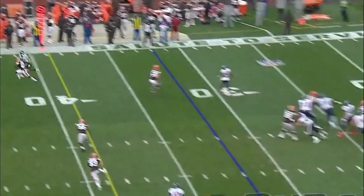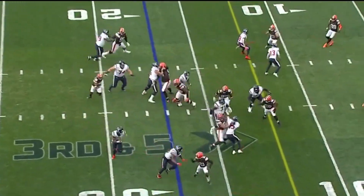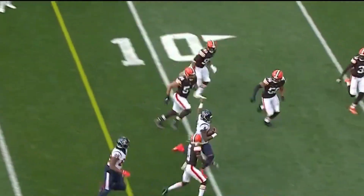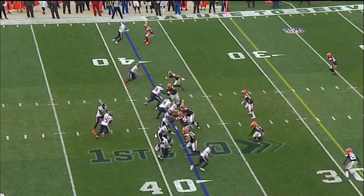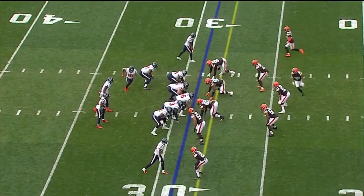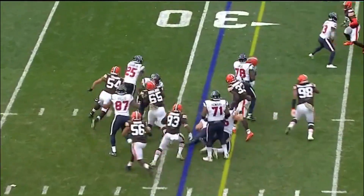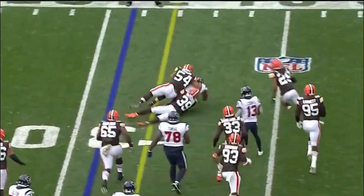Watson with the rush — Watson for the first down. The pass is going to be caught. And here's Duke Johnson with nowhere to run. Let's see if he makes something out of it — and he does.